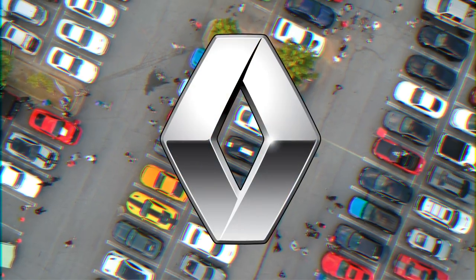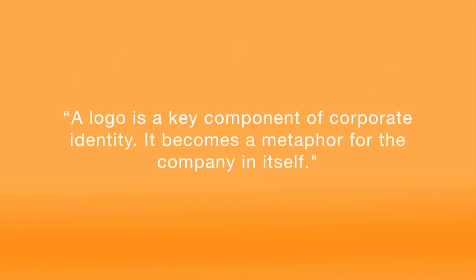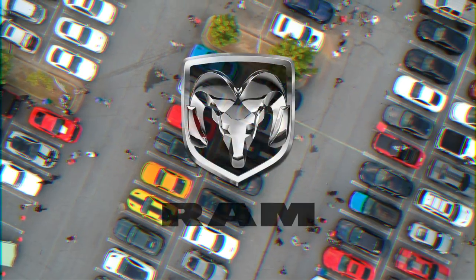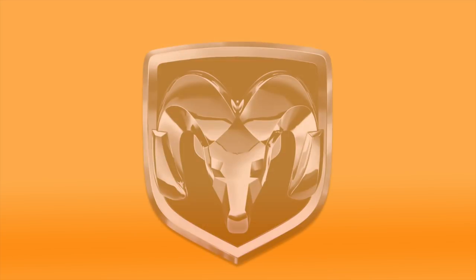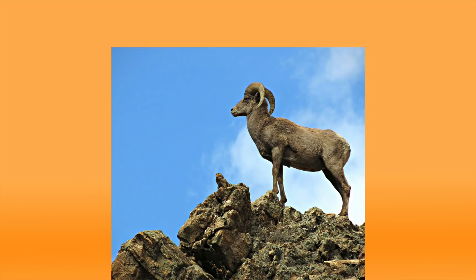Renault. According to Renault, a logo is a key component of corporate identity — it becomes a metaphor for the company in itself. When someone talks about the diamond brand, you know immediately that they mean Renault. Ram. Ram's ram was Dodge's logo before they split into two separate companies. The horned mammal was chosen because it is sure-footed and king of the trail.